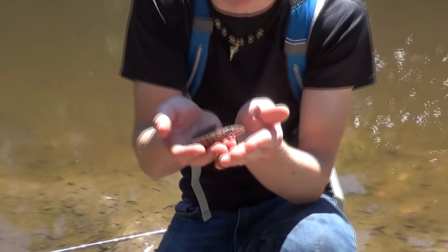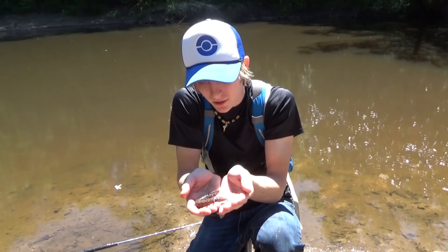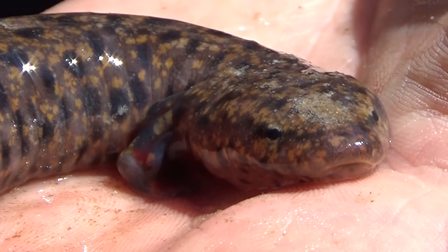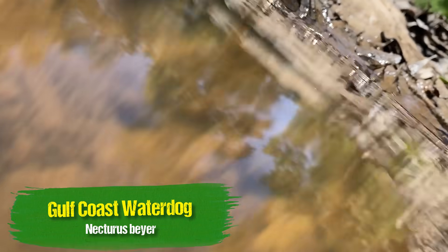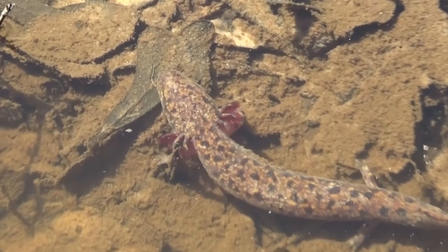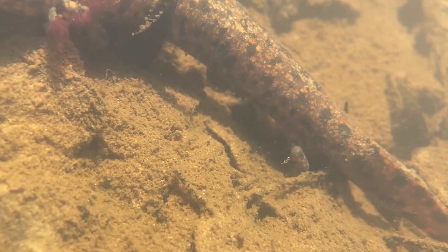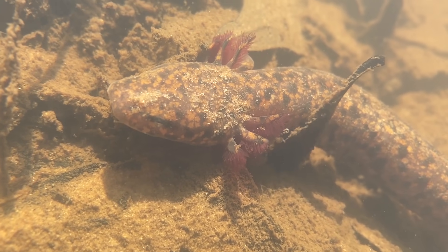Mud puppies are actually pretty uncommon down here — I've never even seen one of these before. Now, these are a salamander, but they actually have lungs and gills, so they can actually breathe air. He just stuck his head up and got a big gulp of air. I can have him out of the water as long as my hands are wet. Another name for the mud puppy is the water dog. These species of salamanders look like nymphs, but this is a full grown adult. These guys spend their entire life in the water and have external gills, just like a nymph salamander. The Gulf Coast water dog is not an endangered species, but they're really rare given how not a lot of people go out looking for them. This was the first one I've ever found.